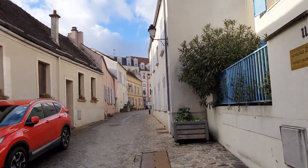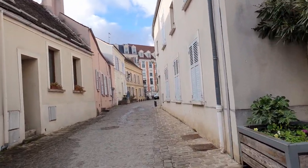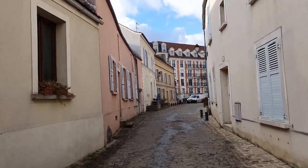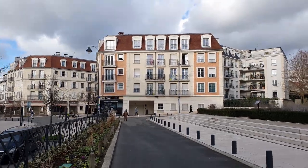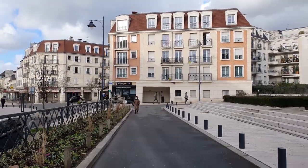Well guys, if you ever come to Maison Alfort, which is just one stop from Paris — five minutes ride on the train — please check these places out. And please subscribe to my channel, leave comments and likes, and there will be more videos for you.